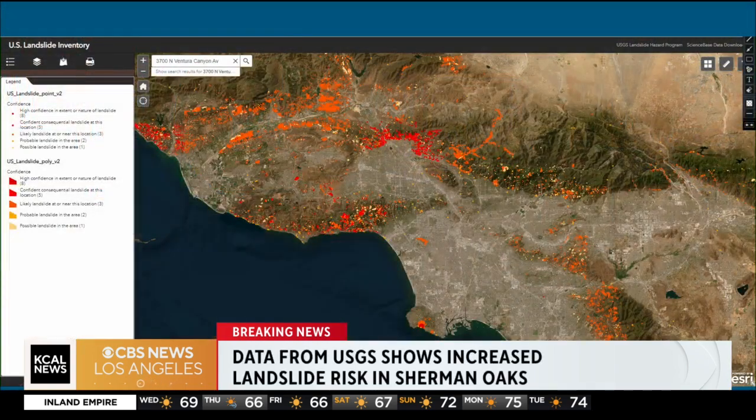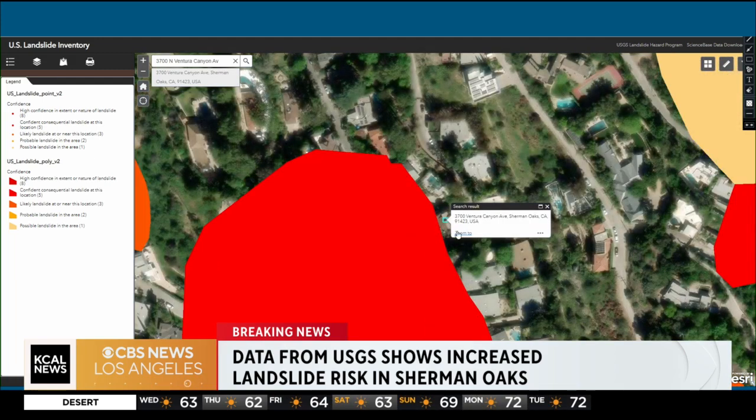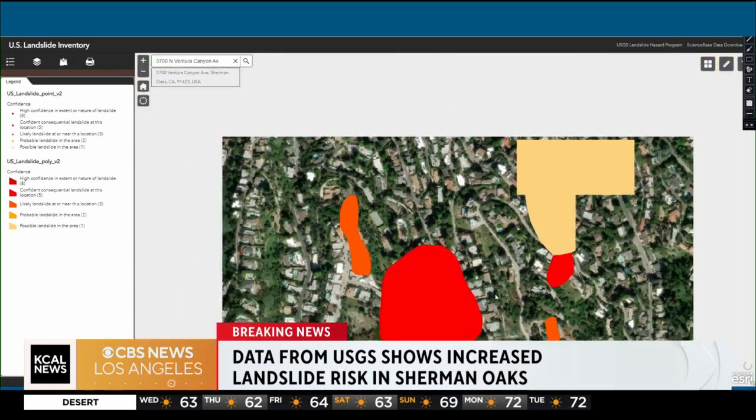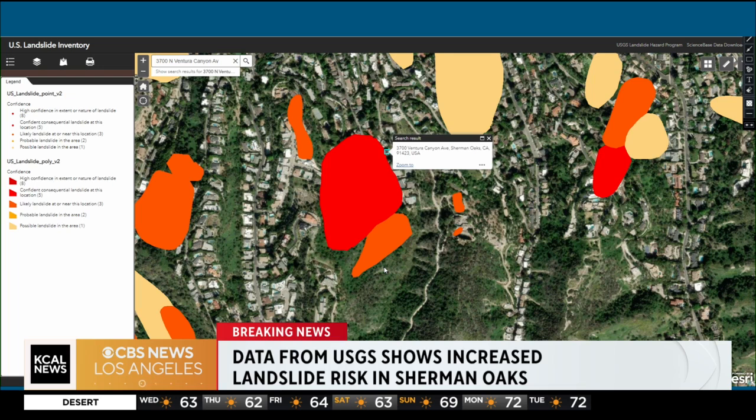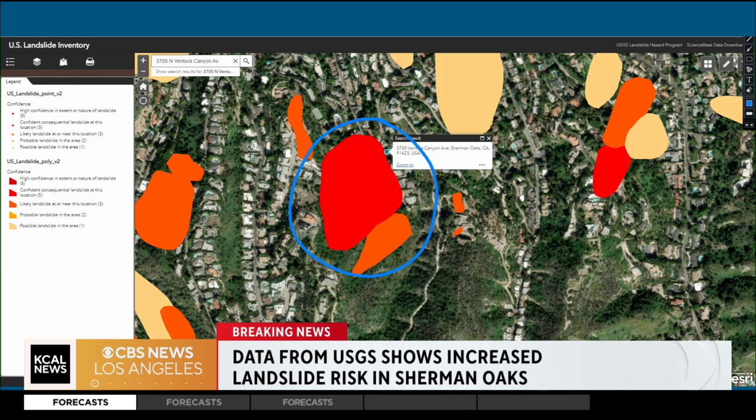And if you come out to my screen, I want to show you this is the map we're talking about here. It's the U.S. landslide inventory, and all of these red and orange dots across Southern California are areas where there's either been a landslide or there is an increased risk of a landslide. This morning's landslide was in Sherman Oaks near the corner of Ventura Canyon and Cheltenham Drive. If we zoom into that area, you can see this large red bubble right here — this is an area of high confidence of a landslide risk, and there has been a landslide here in the past.